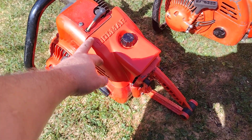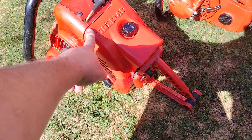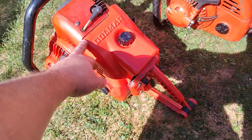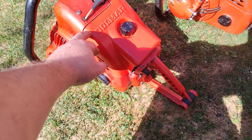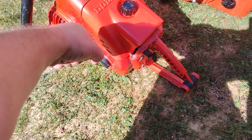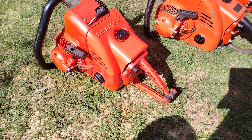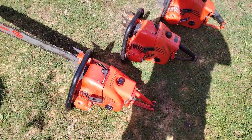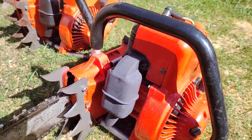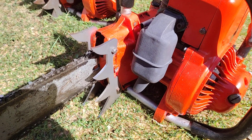This one was the latest to be repaired — the filter cover was broken and I managed to find one on eBay, actually came from Germany. Thank you very much, the seller was very helpful. All of them are now in perfect condition.